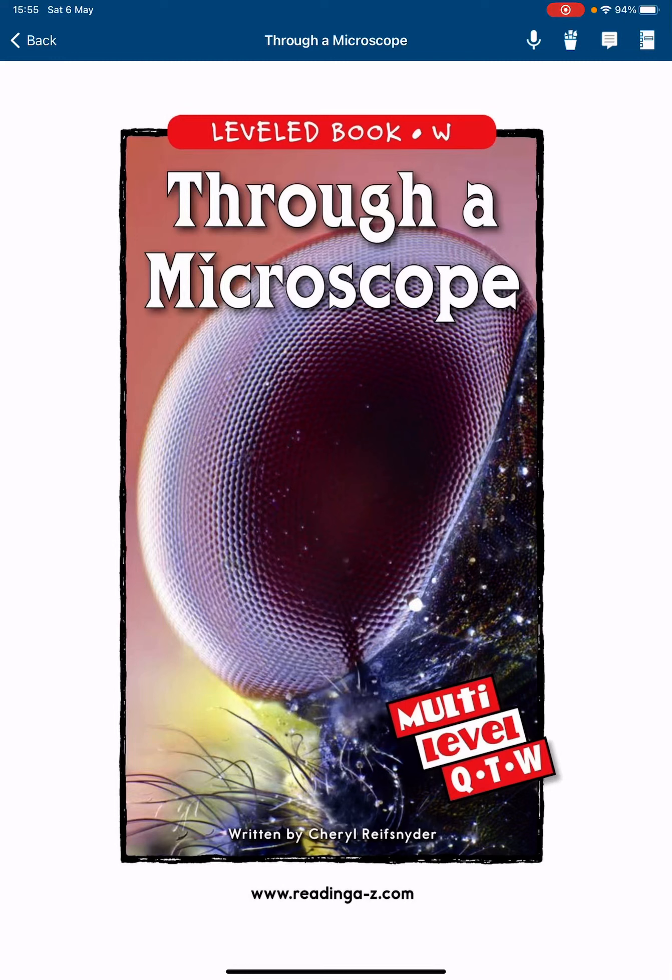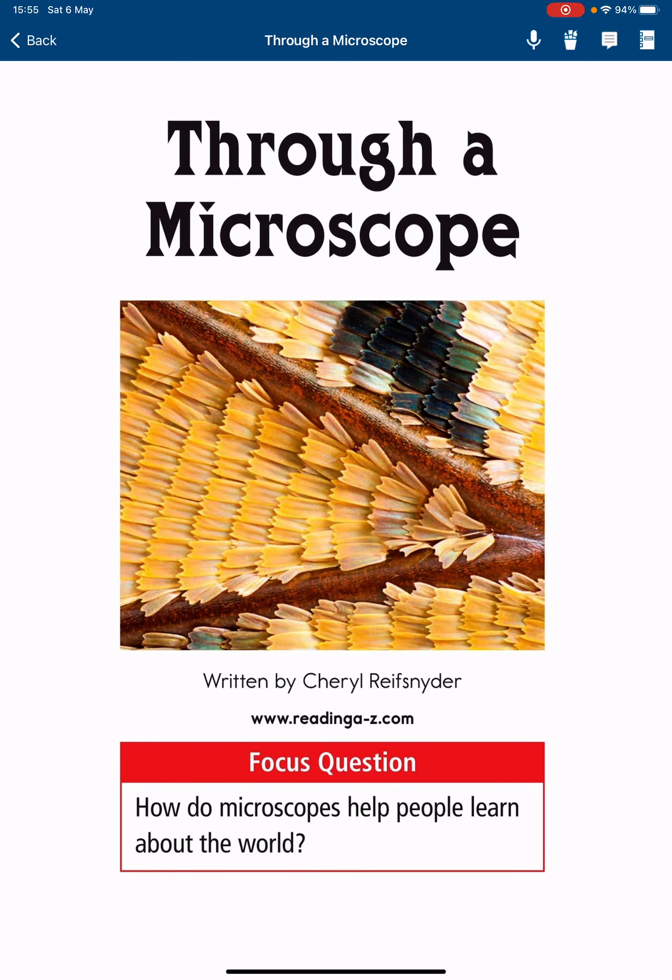Let's run with me through the adventure of a microscope. Through a microscope, written by Jerry Resnator. Focus question: how do microscopes help people learn about the world?